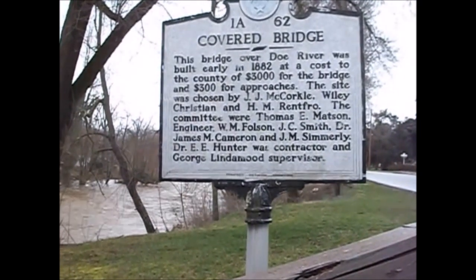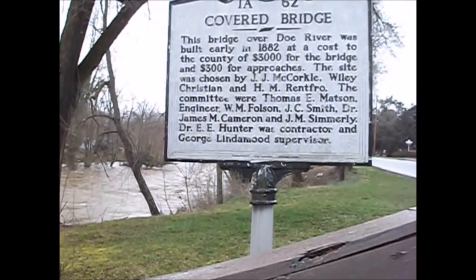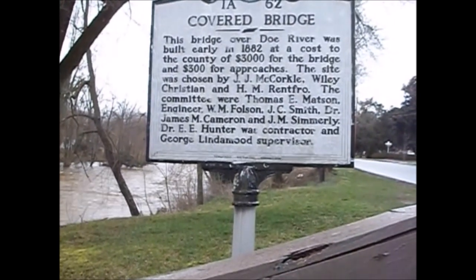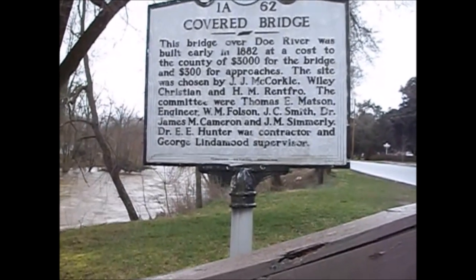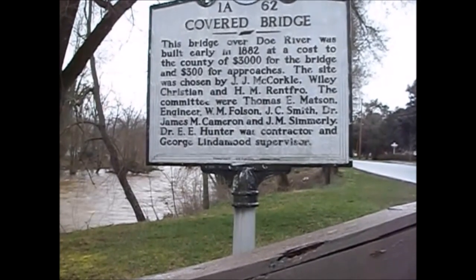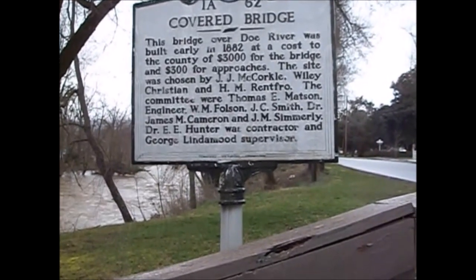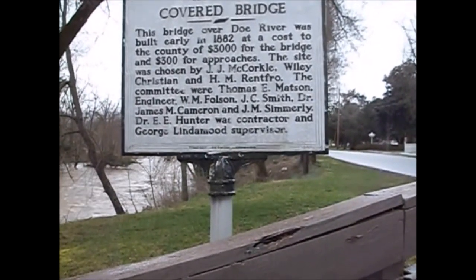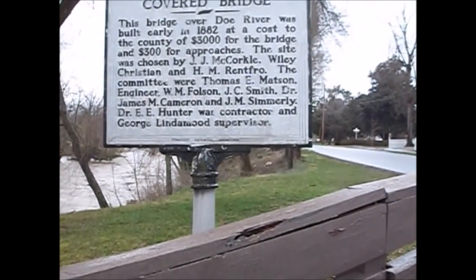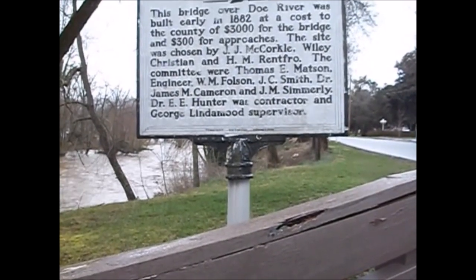Covered bridge. This bridge over Doe River was built in early 1882 at the cost to the county of $3,000 for the bridge and $300 for the approaches. The site was chosen by J.J. McCorkle, Willie Christian, and H.M. Renfren. The committee were Thomas E. Mattson, engineer W.M. Fulson, J.C. Smith, Dr. James M. Cameron, and J.M. Simerley. Dr. E.E. Hunter was contractor and George Lindeman, supervisor.